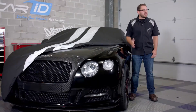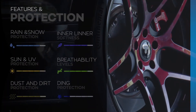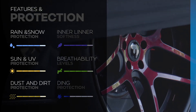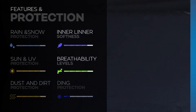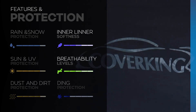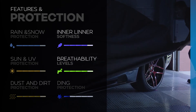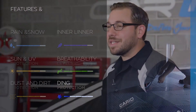Every cover on our site is rated in each protection category on a scale from one to five, so let's see how this cover stacks up. The Storm Proof comes in very strong in the main protection categories with a four out of five in rain protection, UV, and dust and dirt. It also does very well in both inner liner softness and breathability with another four out of five. However, because it's constructed using a very thin microfiber material, it does drop the ball on ding protection with only a one out of five.